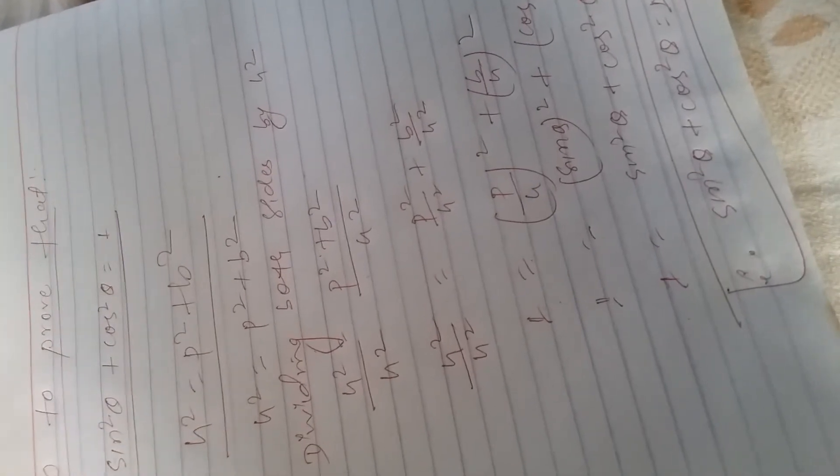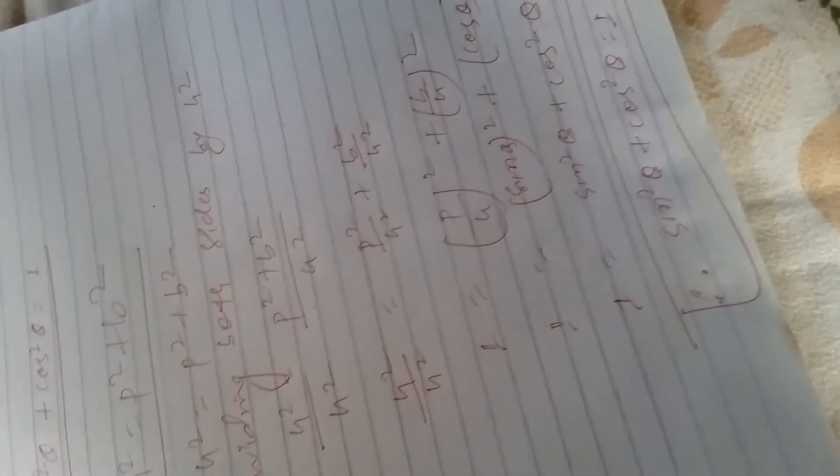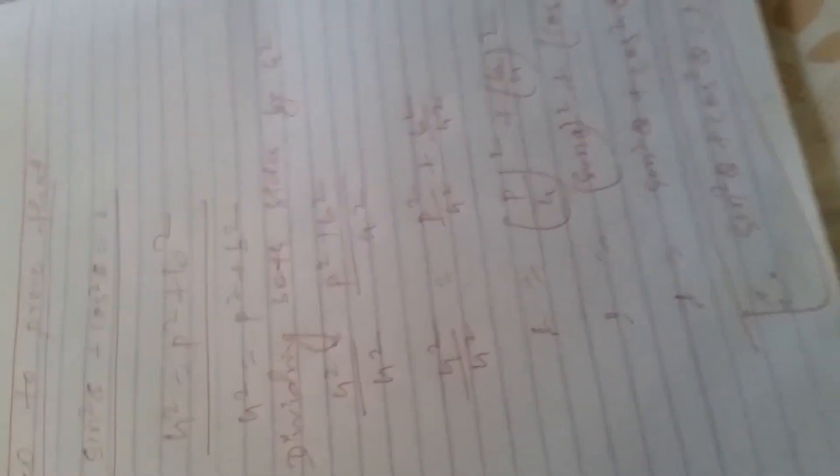Dividing h square, the value of P by h means sine theta. Get more videos by subscribing to our channel, and I'll be back next day.